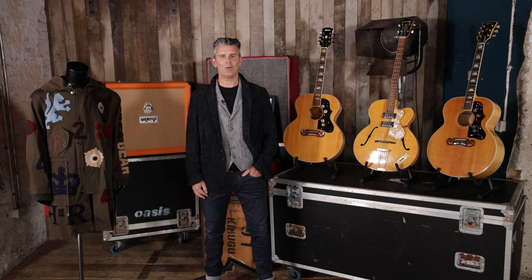Hi, I'm Stephen Lane, CEO and founder of Prop Store, and today I'm going to be talking to you about some of the significant pieces of music memorabilia.